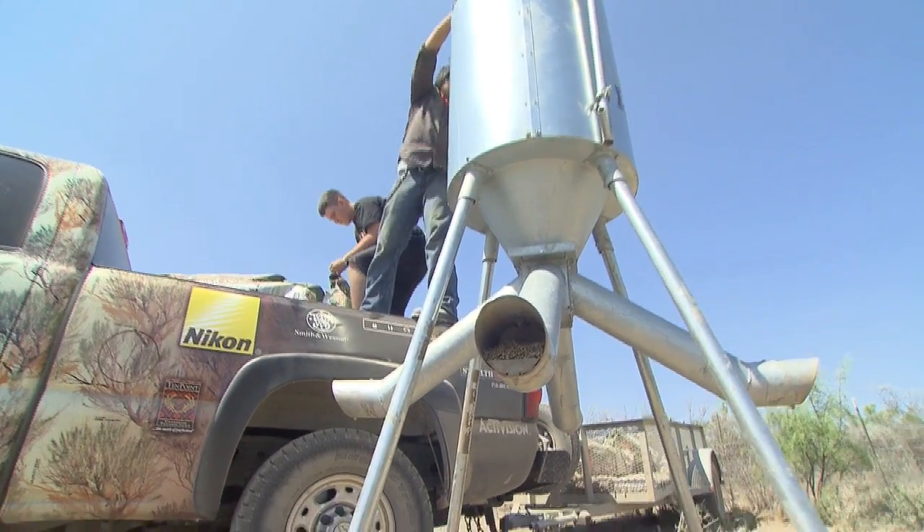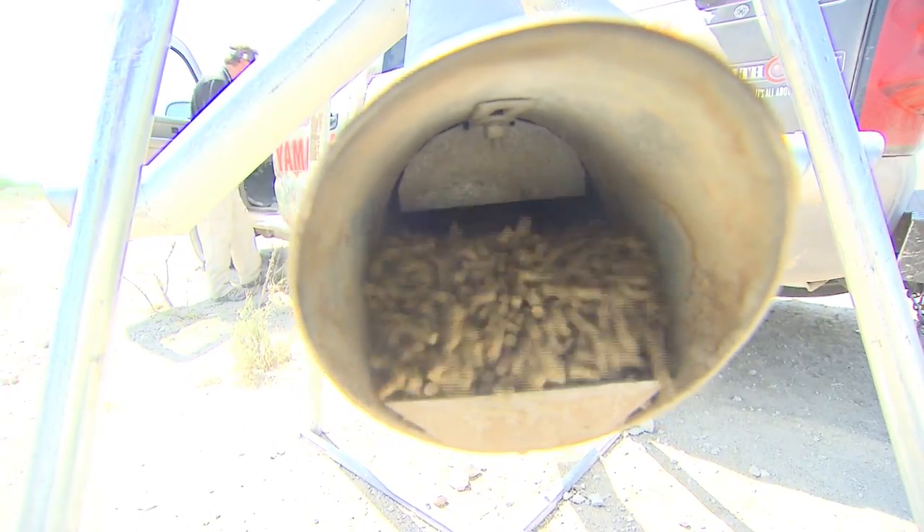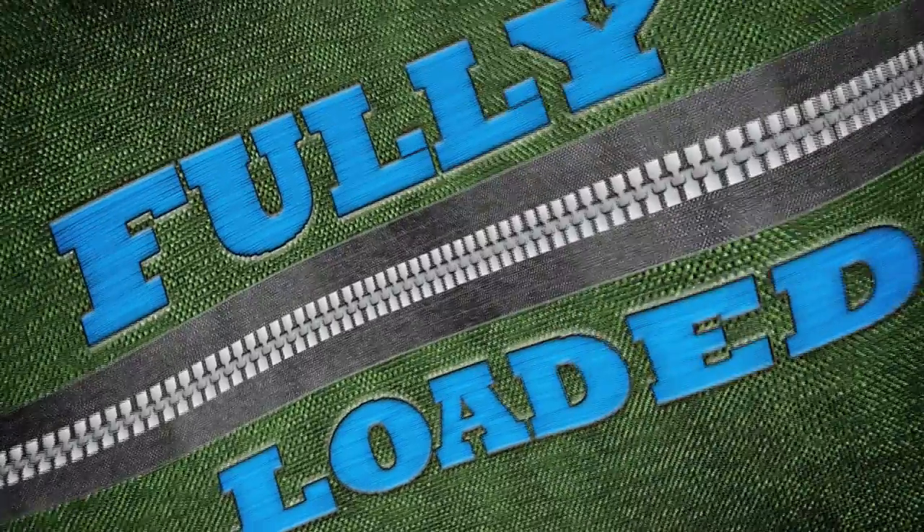While Wade and Tom break for the afternoon hunt, Whitetail Diaries presents Fully Loaded, getting you geared up from head to toe for every hunt.